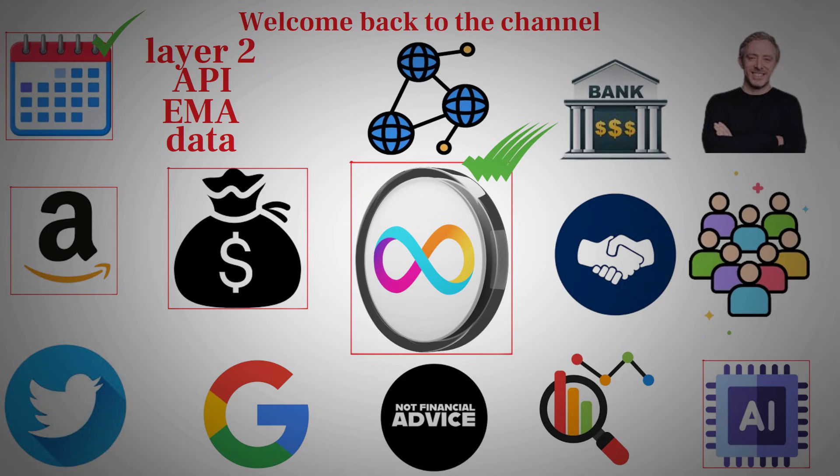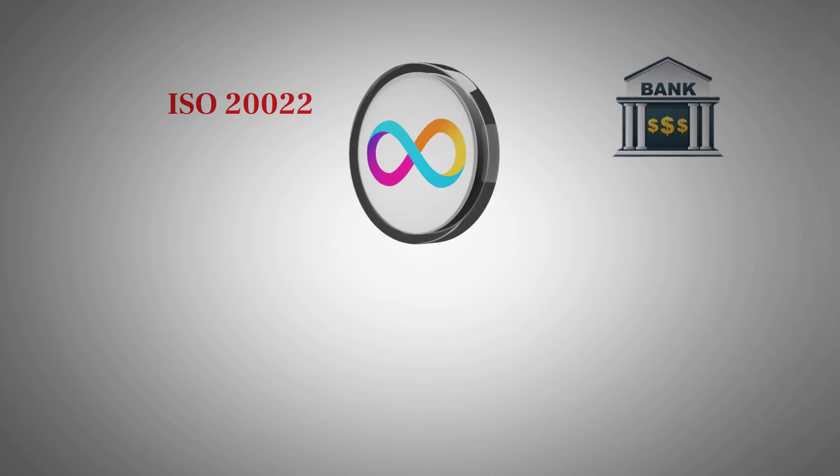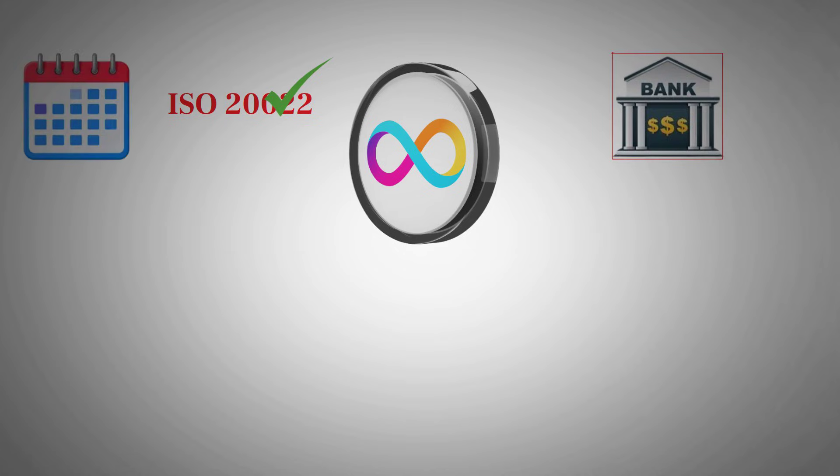A lot of crypto influencers love throwing around buzzwords like ISO 20022 to make things sound revolutionary. Banks are indeed spending billions upgrading to this new global messaging standard. But here's the twist: ICP doesn't need to transition to that standard because its architecture already operates on a level far more advanced. What ISO 20022 brings to banks, ICP surpassed years ago. While major institutions are just now modernizing their communication pipelines, ICP's architecture is already generations ahead — it's the equivalent of celebrating dial-up internet speeds when someone else already installed fiber-optic lines a decade earlier.